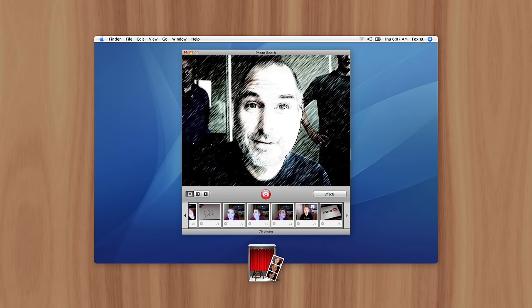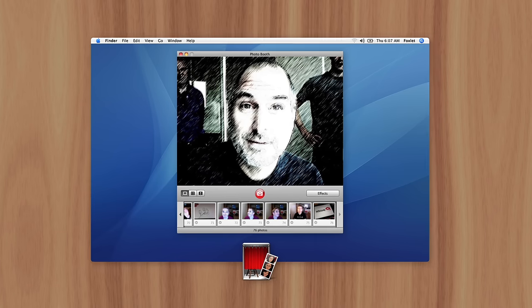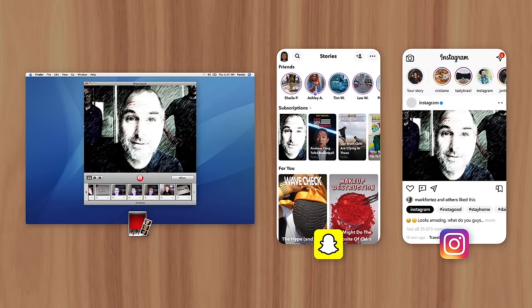Users could play around with effects like x-ray, thermal camera, and colored pencil, then capture photos or video. It was popular with customers at the Apple Store, but didn't really have practical use. There were no social media apps like Snapchat or Instagram, and Facebook wouldn't become popular for several more years.